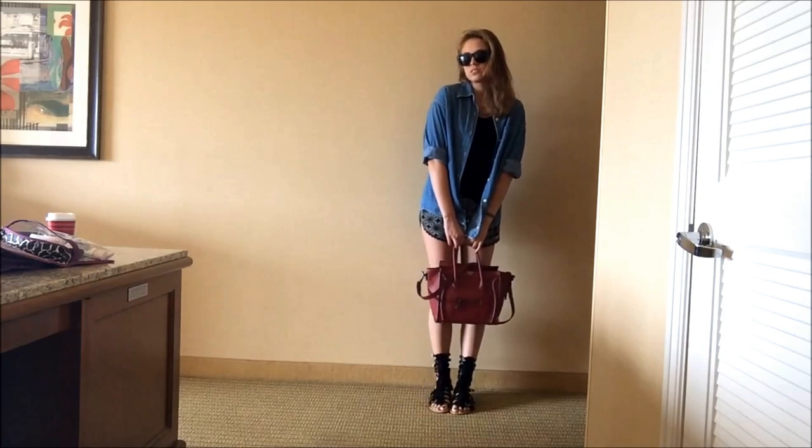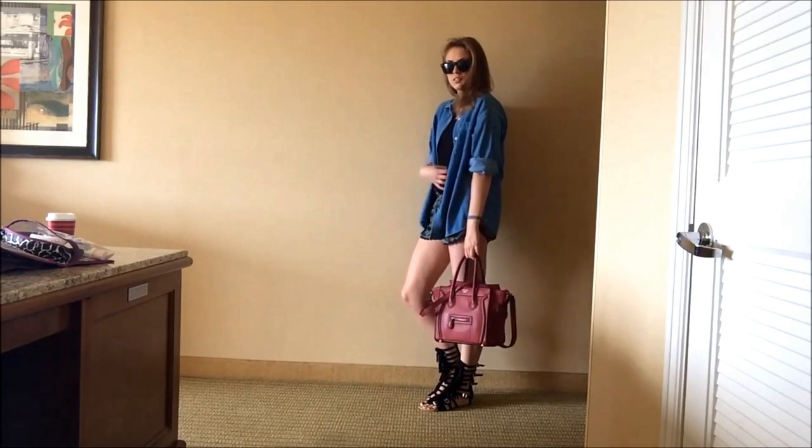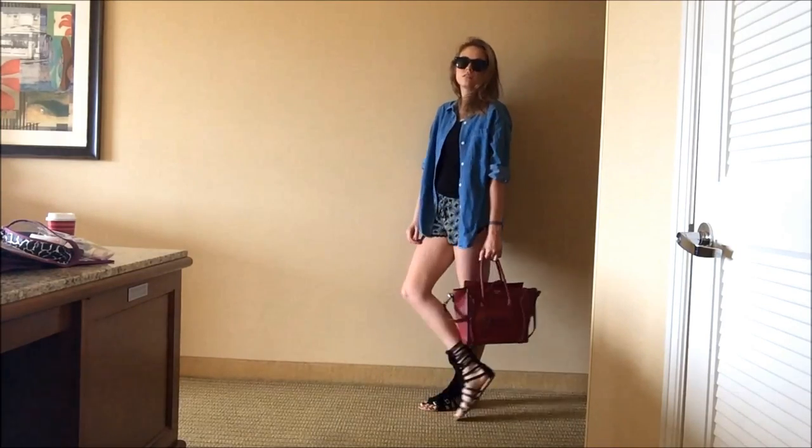I didn't do a shoe shot, but I'm just wearing my DIY French sandals, and then threw on my Wayfarer sunglasses from Cotton On.